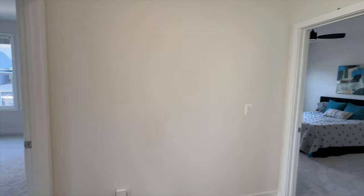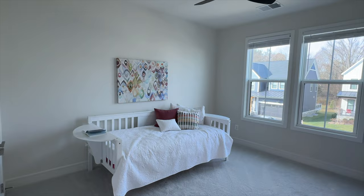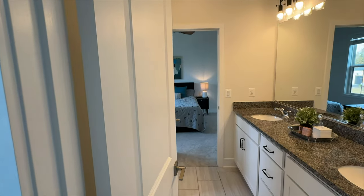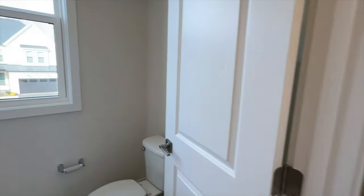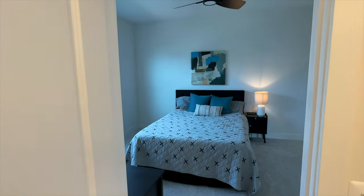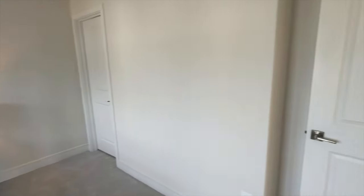That bedroom had the en suite bathroom, and working our way towards the front of the house we have two additional bedrooms. Each of them are roughly about the same size — not huge closets, but you do have a Jack and Jill bathroom going between the two with granite countertops, split vanities, and a pretty standard shower. They did do a little bit of an upgrade on the tile work going all the way to the ceiling, but again this is a good example of doing basic stuff and upgrading as you go.